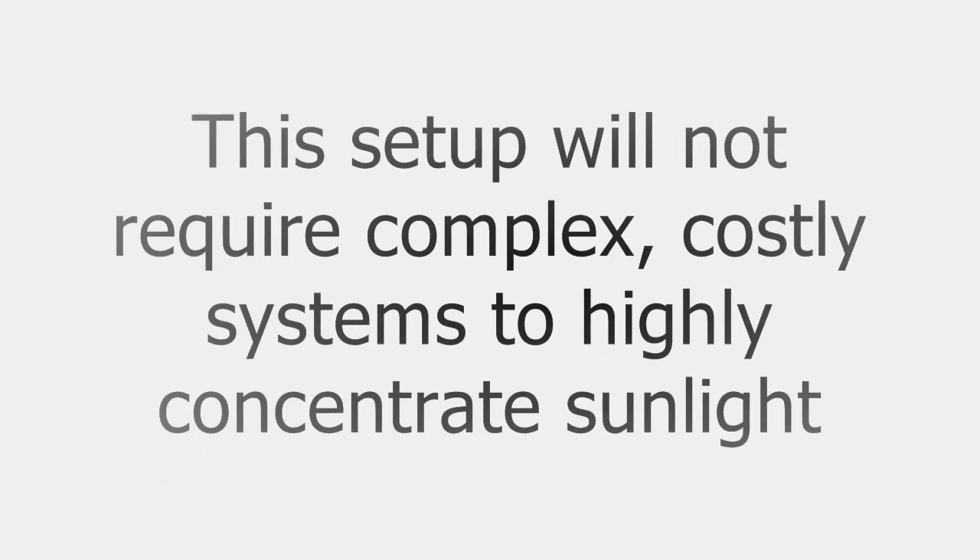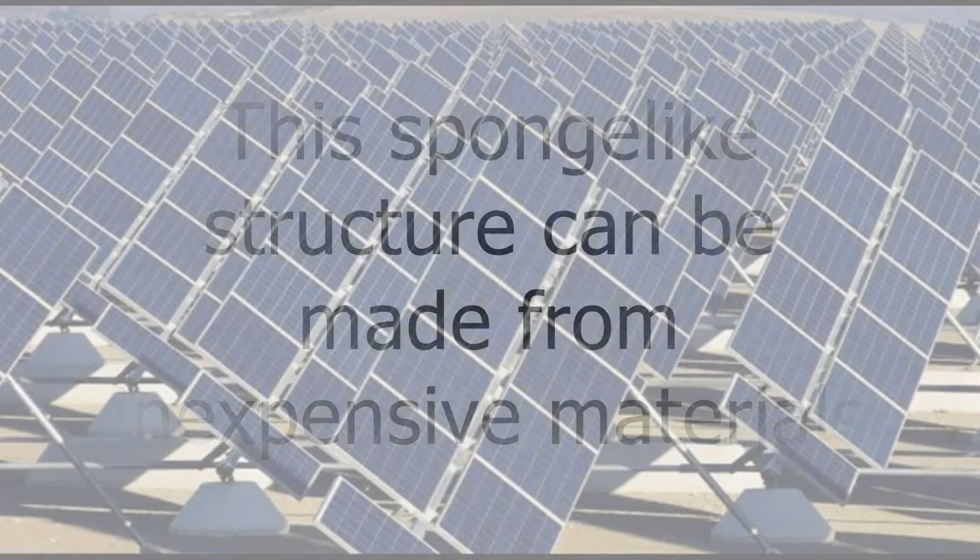That is, if scaled up, this setup will not require complex, costly systems to highly concentrate sunlight. Furthermore, this sponge-like structure can be made from relatively inexpensive materials.